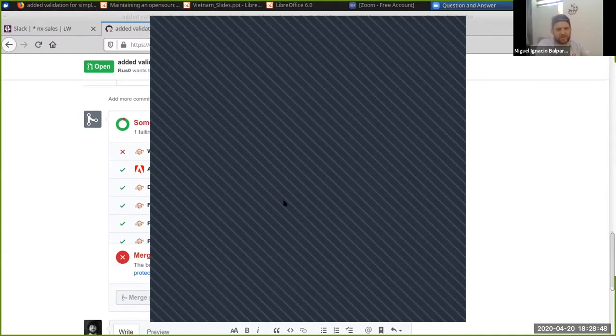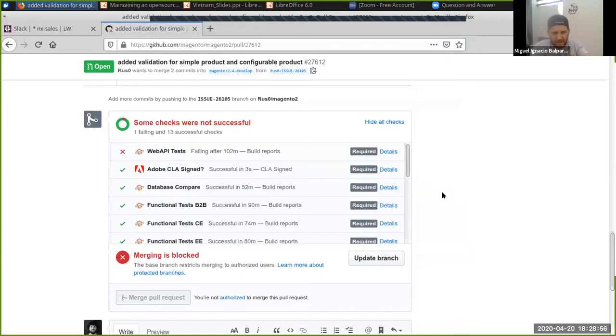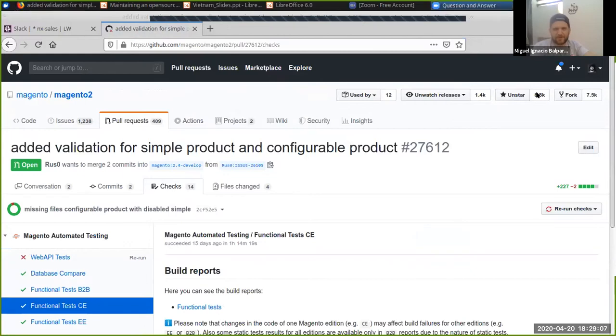Is there any interesting link you can share for test cases? Every test is available — let me show you real quick a link to all the tests we have here.